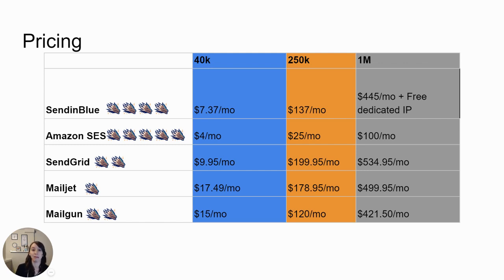The email pricing categories are split into three buckets: the 40K bucket, the 250K bucket — which is a quarter of a million emails per month — and the 1 million bucket, which is a million emails per month. About 90% of the agencies we talk to are going to be in the 40K or fewer per month bucket.